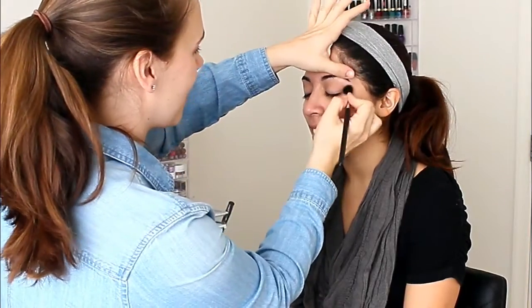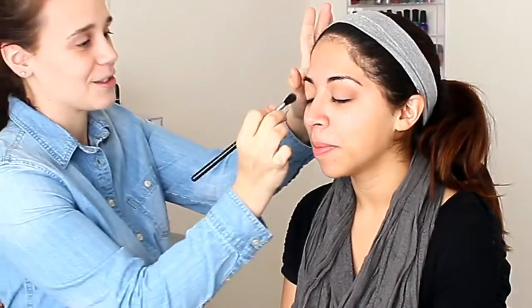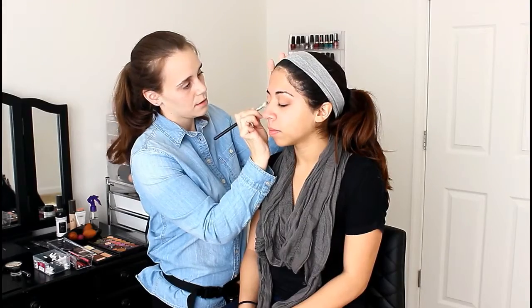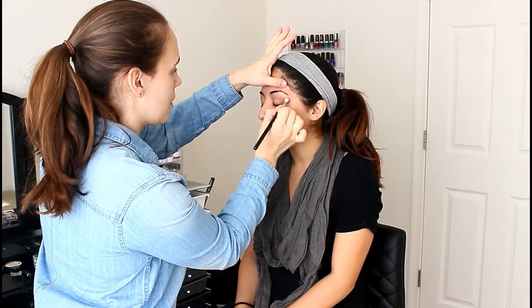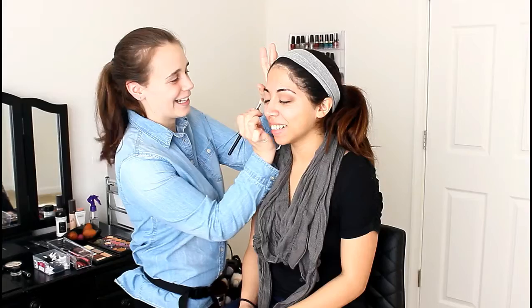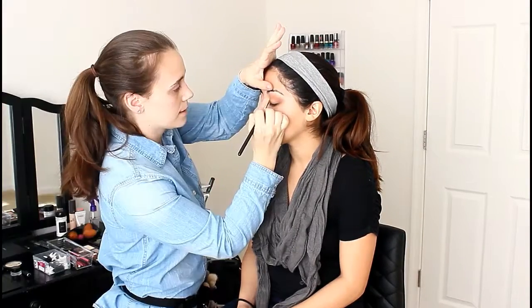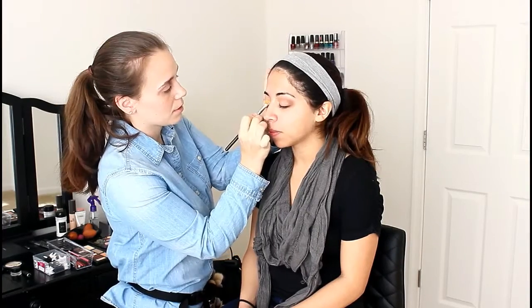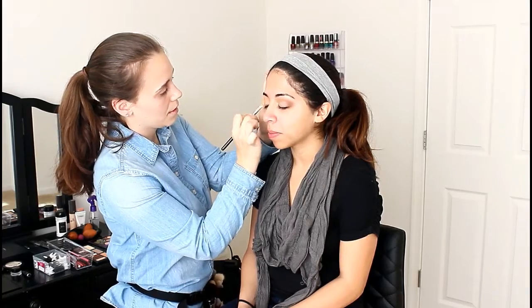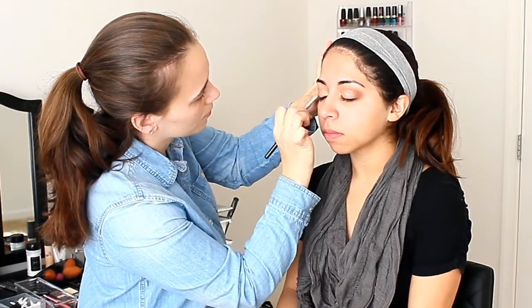I do apologize about the lighting, you guys. I was working on that. I've now found a good lighting setup that works so much better, so in my future ones you will see better lighting, but right now it's a little yellow and cool toned all at the same time. When I'm doing a client, I always start with the eyes first, for fallout reasons — especially when you're working on brides. Say you mess up on the eyeshadow, you don't have to wipe off an entire face of makeup just to fix it. I always do eyes first because it's less work in the end when you do your eyeshadow first.